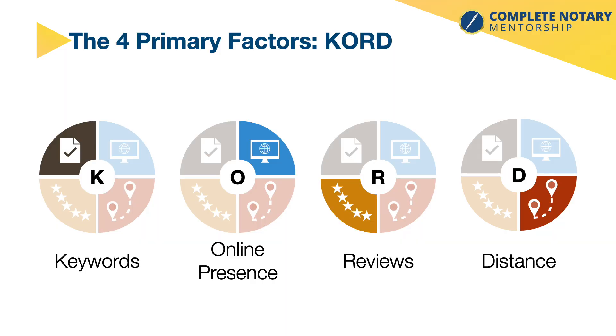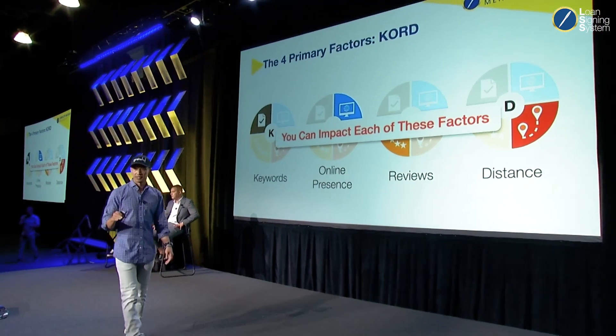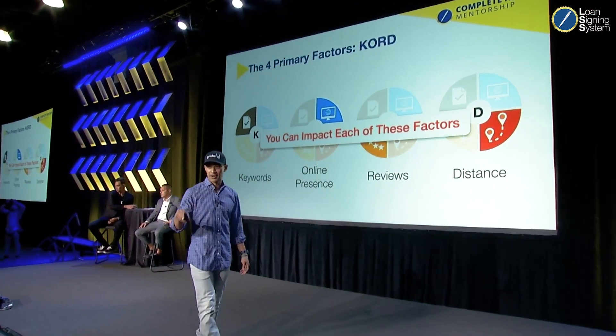The four primary factors are: keywords, online presence, reviews, and distance. The good news is that you can impact every single one of these pieces, and we're going to go over that right now.